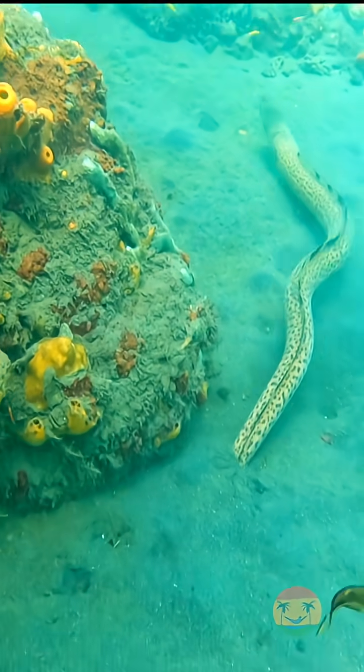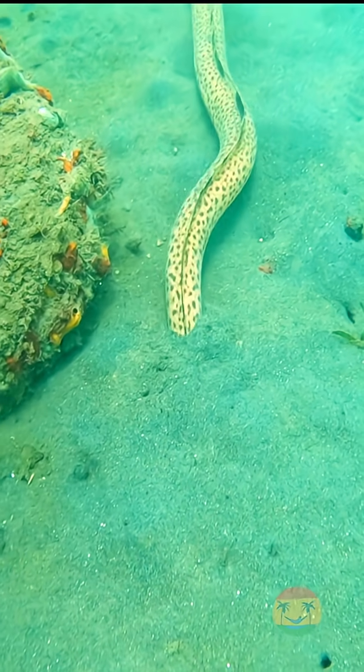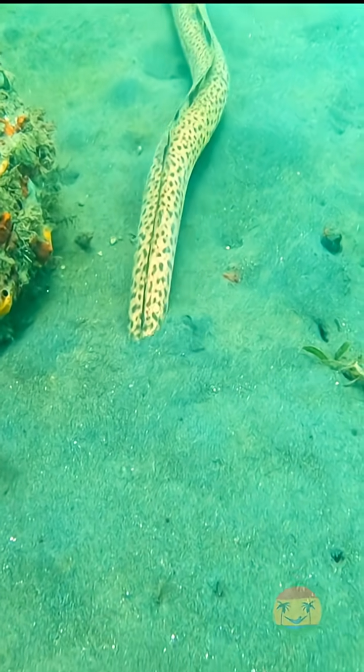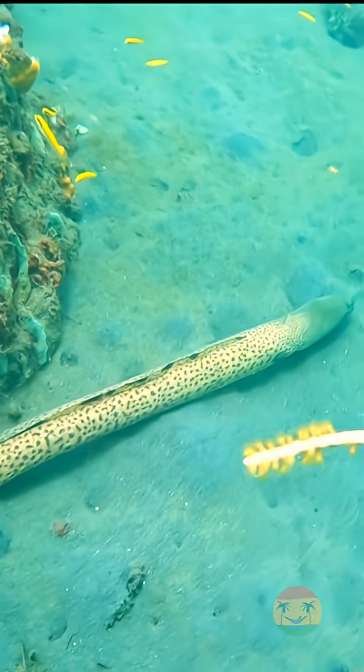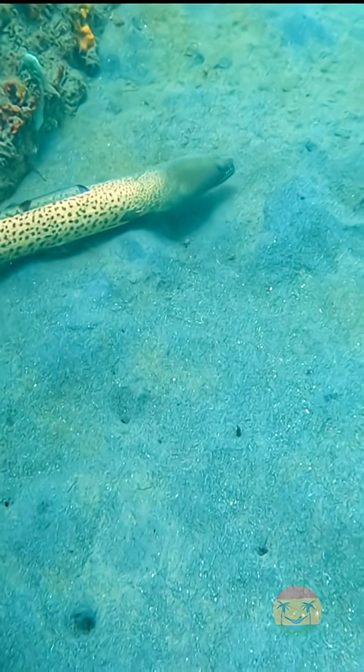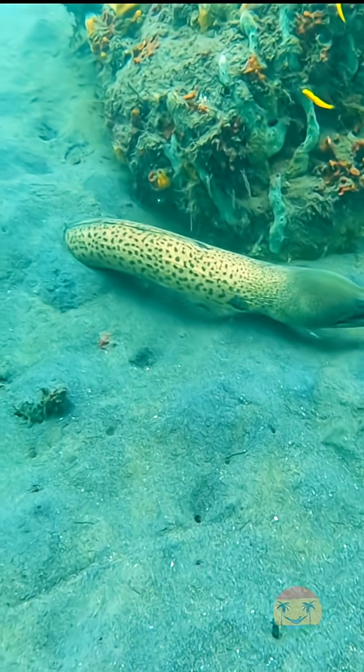Unlike electric eels, spotted snake eels are not dangerous to humans. They don't bite unless provoked, and even then, it's rare. Their unique pattern of dark spots on a light body helps them blend perfectly with the ocean floor.